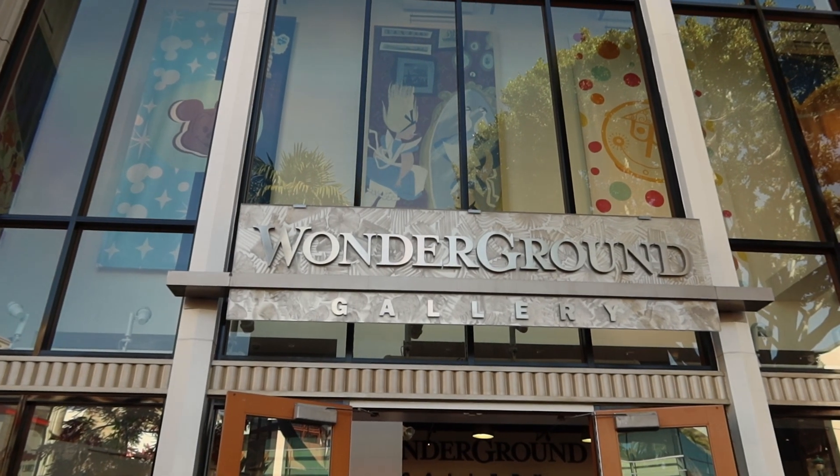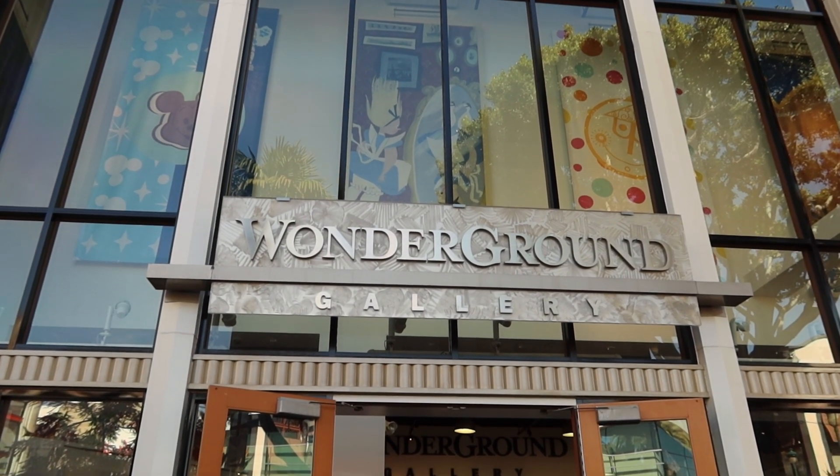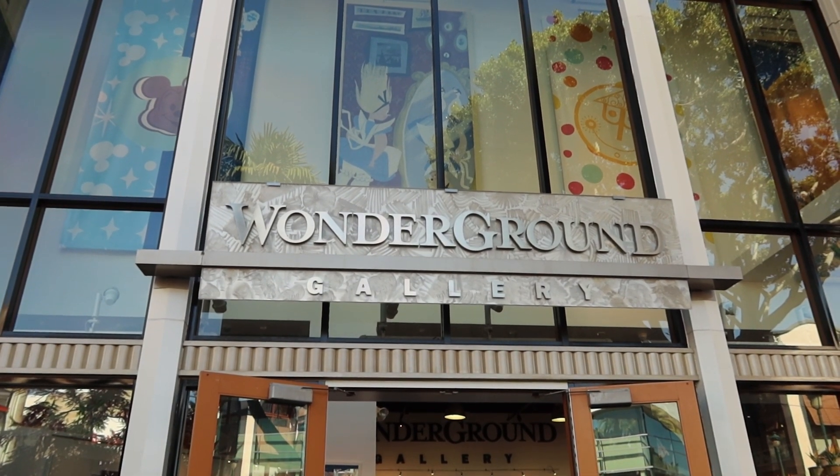Well, let's go inside Wonder Ground Gallery and see what holiday festivities they have going on in there.